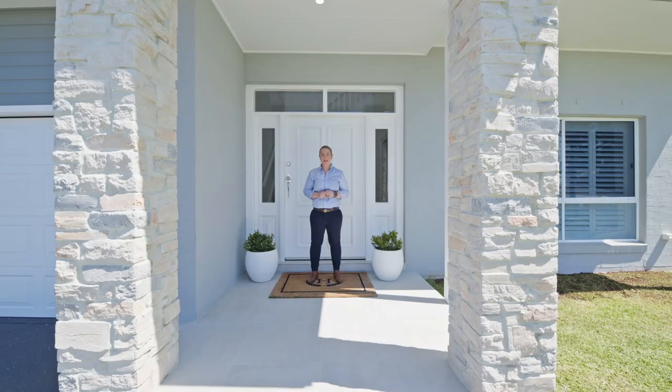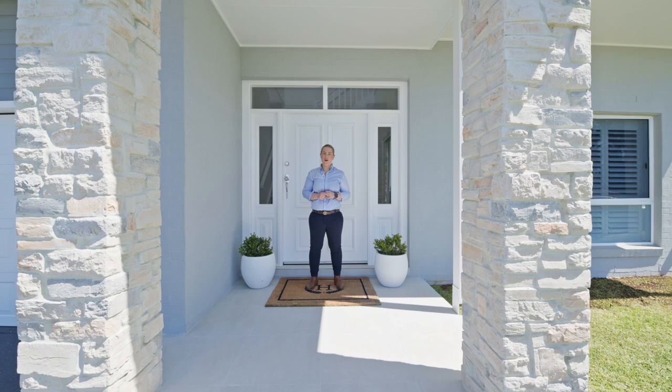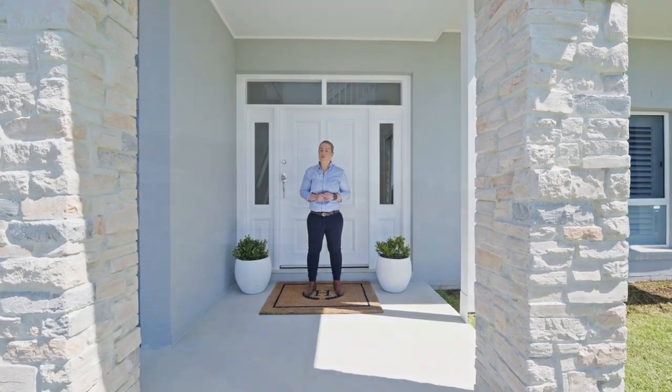Do not miss the opportunity to call 11 Sertella Street home. Call me, Ayla Bailey, today before someone else does.